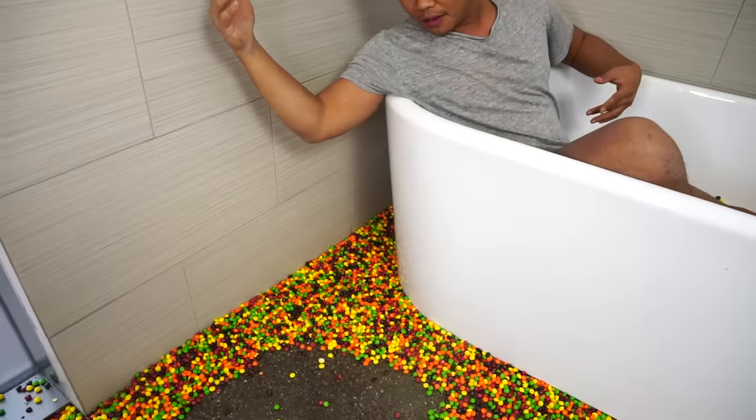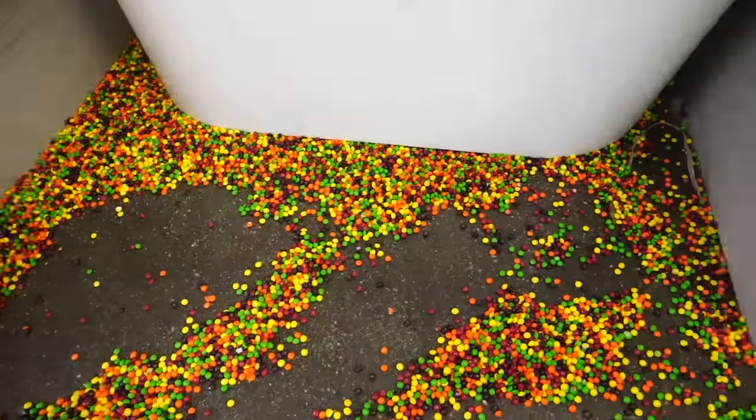Alright everyone, I hope you enjoyed today's Skittles bath challenge. I have a whole bunch of Skittles to eat now. If you want more bath challenges, let's get this video to 70,000 likes — I'll do a lot more. Until then, I'll see you guys tomorrow!